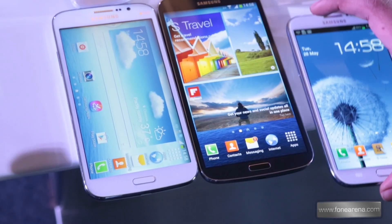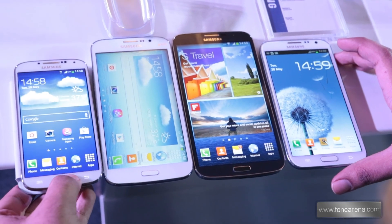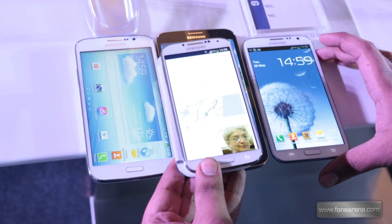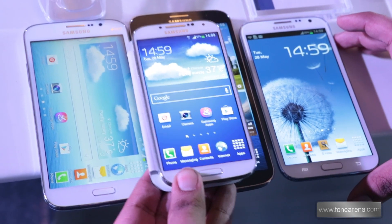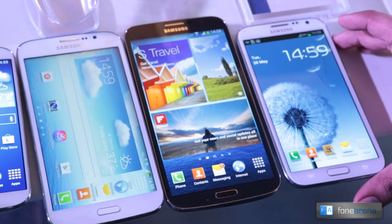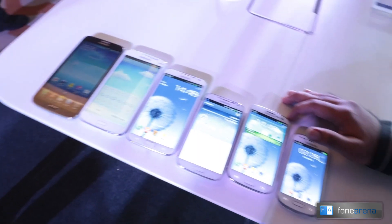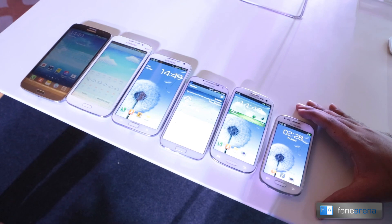Let's also put the S4 here in comparison. As you can see, the S4 is a recently launched phone and with the Galaxy Mega on top of it, the S4 feels like a toy next to it. That was a quick comparison of the Samsung Galaxy family, starting right from 4 inches on the Samsung Galaxy S3 Mini, all the way up to 6.3 inches on the Samsung Galaxy Mega 6.3.